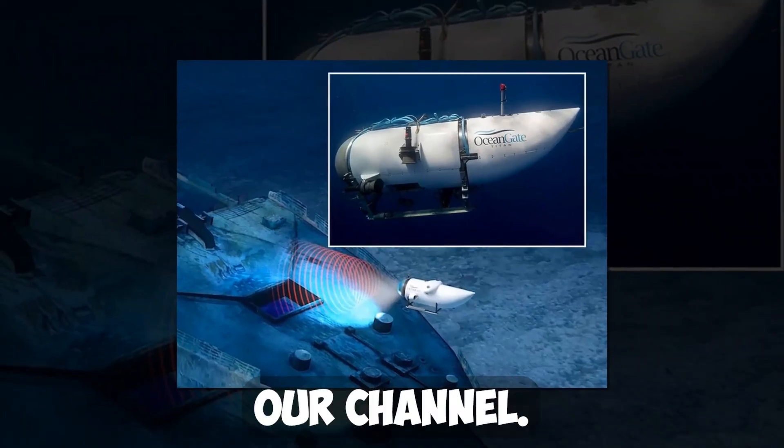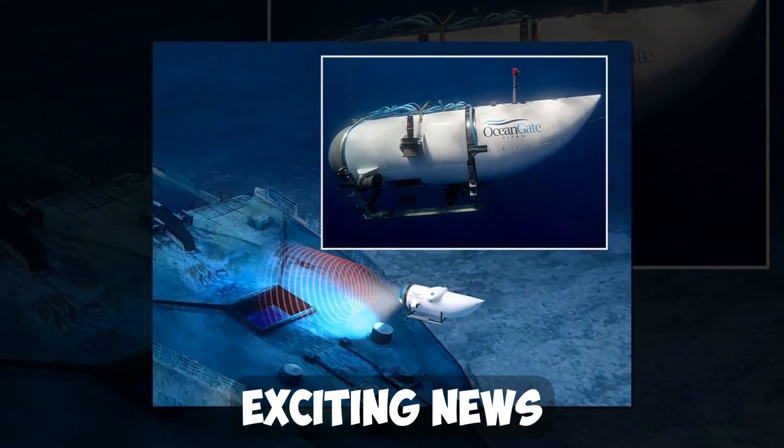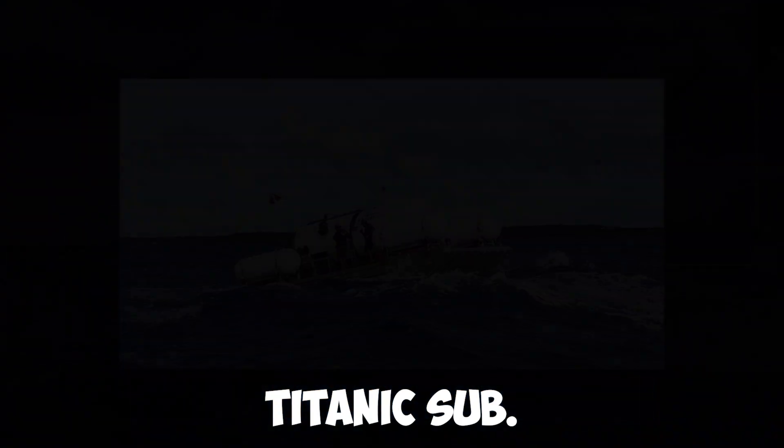Hello and welcome to our channel. Today we have some exciting news to share about the Titanic sub.